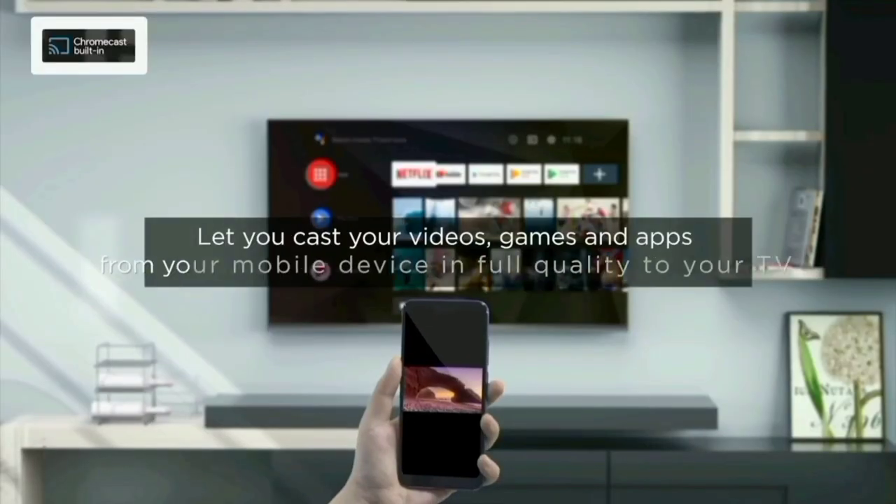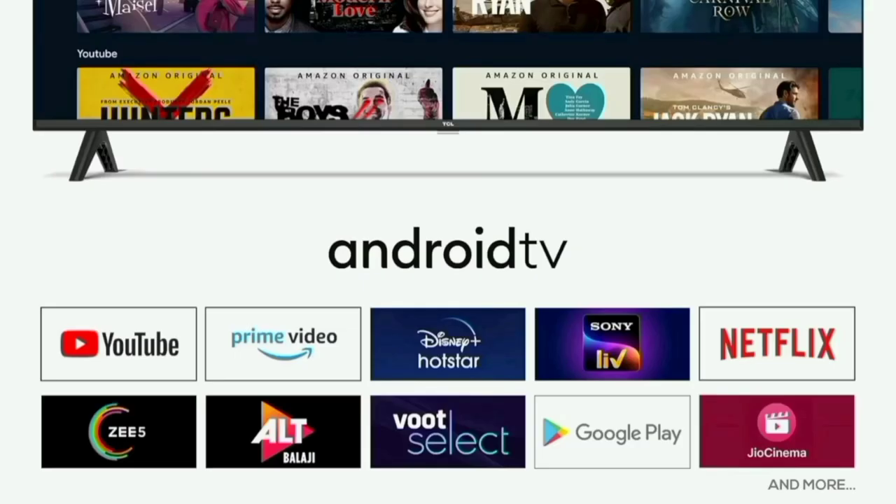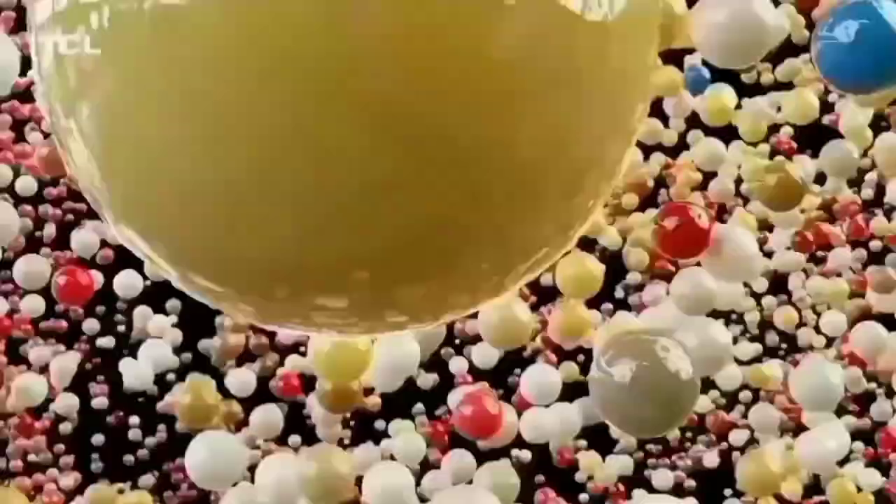Built-in OTT apps include YouTube, Netflix, Amazon Prime, Zee5, Zee Cinema, Sony LiV, Voot, and Hotstar — all available directly on the home page. Via the built-in Play Store, you can also install additional TV apps.